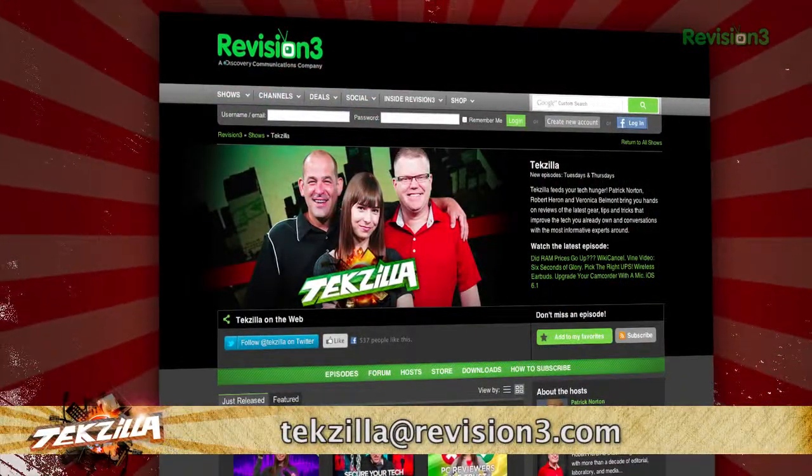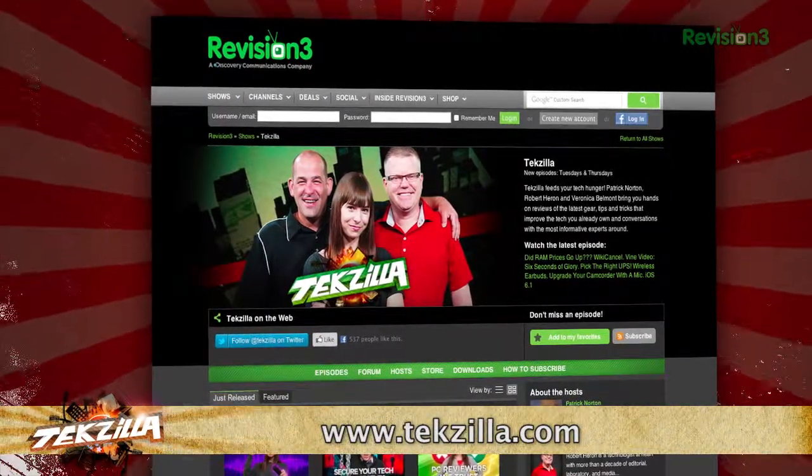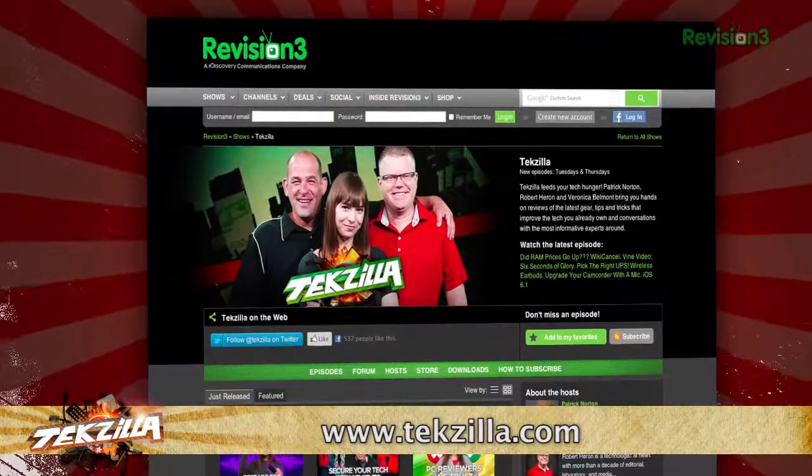And if you have any tips or tricks to share with the TZ audience, just email us at texilla@revision3.com. And don't forget texilla.com — it's the place to find more tips, tricks, product reviews, and how-tos.